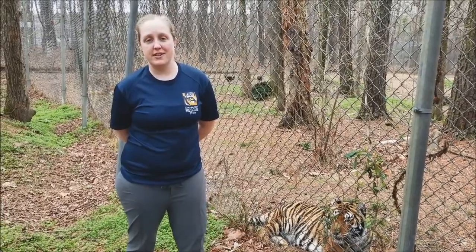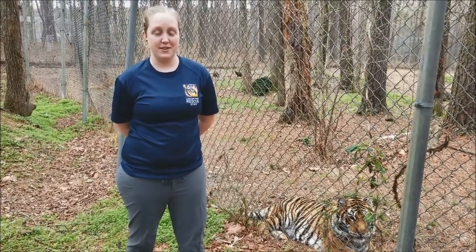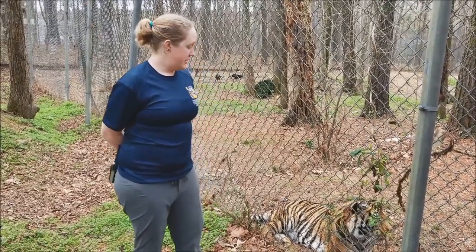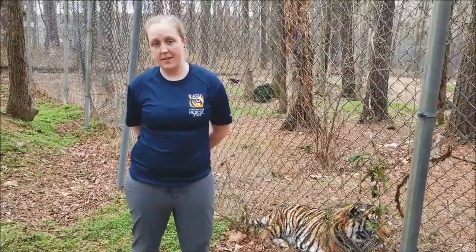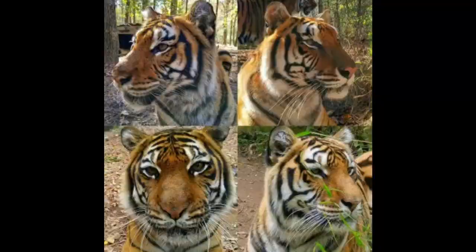Hi, I'm Katie. I'm the Education Director here at the Carolina Tiger Rescue and today we're going to talk a little bit about tiger stripes. A lot of people think that they are just stripes, but technically they're just elongated spots or stretched out spots, and what's really cool about them is every tiger has different stripes.